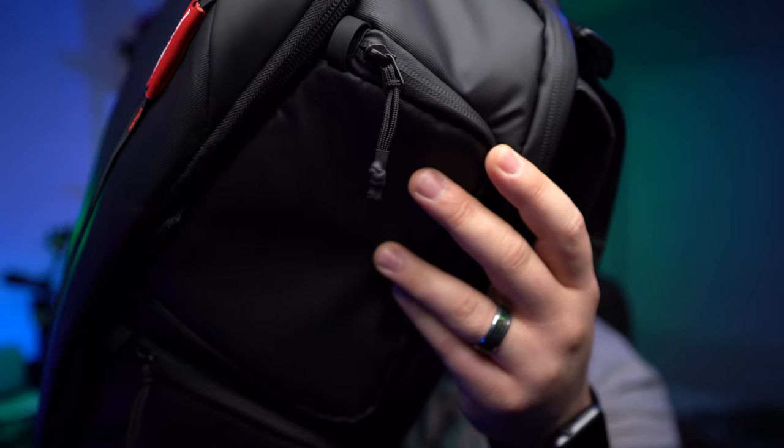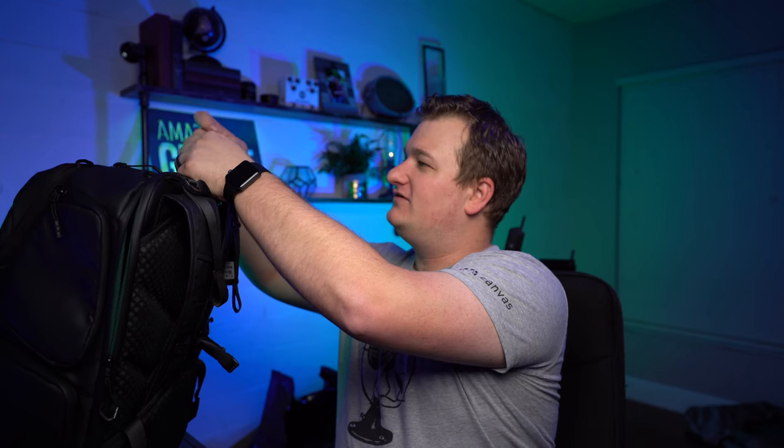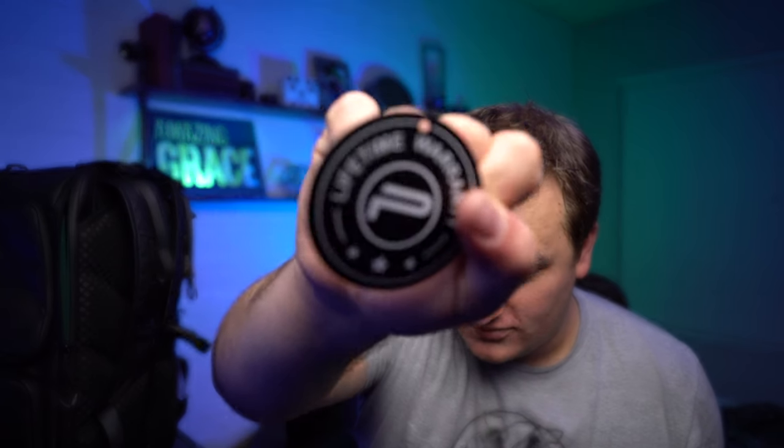It's got these waterproof-style zippers where the material covers them — it's hard to see but they provide water resistance. It also has a lip with a little covering to protect the opening. This isn't really a full-on review, I just want to do a quick unboxing. One of the reasons I love this is it stands perfectly straight. They have a lifetime warranty — if it breaks or you have any problems, just contact them and they'll give you a brand new one.